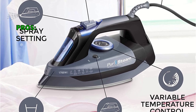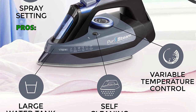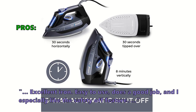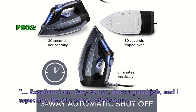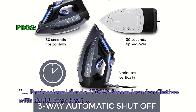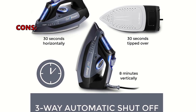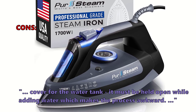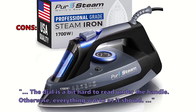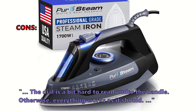Here are the top reasons why customers like the 1700 Watt Professional Grade Steam Iron from PerSteam: it is an excellent iron, easy to use, does a good job, and customers especially like the safety off feature. It delivers rapid, even heat at 1700W professional grade. Some customers didn't like that the cover for the water tank must be held open while adding water, making the process awkward, and the dial is a bit hard to read under the handle — but otherwise everything works as it should.